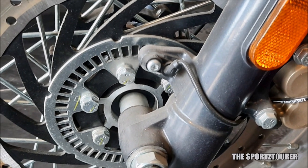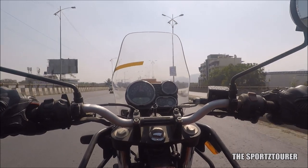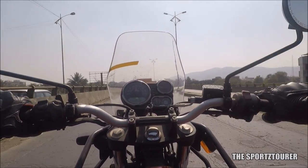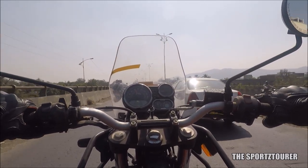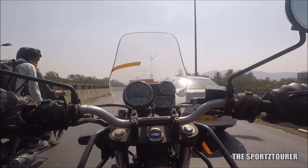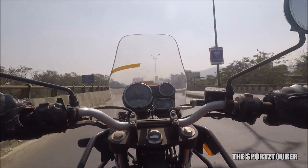The Himalayan has dual channel ABS, but on highways I did not like the brakes as they felt a bit inadequate, especially when braking from triple digit speeds. The ABS felt a bit sensitive to hard braking — maybe it's the hard compound tyres that lose grip and trigger the ABS. The inadequacy can also be felt with the field of view offered by the round mirrors, which can be upgraded with ease later.